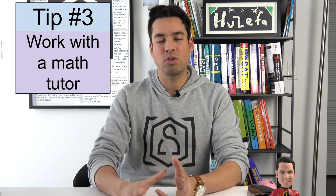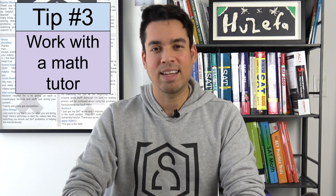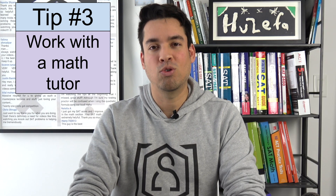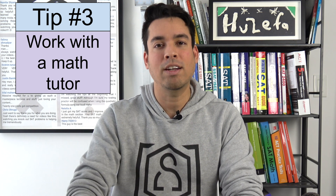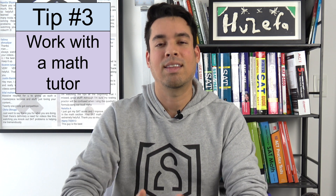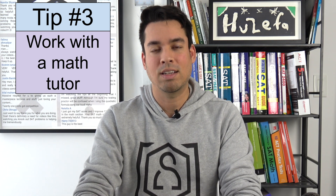Last but not least, make sure to work with a tutor if possible. Working with a skilled and highly experienced tutor can be incredible because they'll often see things that you don't. They'll have strategies that they've used and tried and tested for years that they can give you to make understanding and processing math problems that much easier.